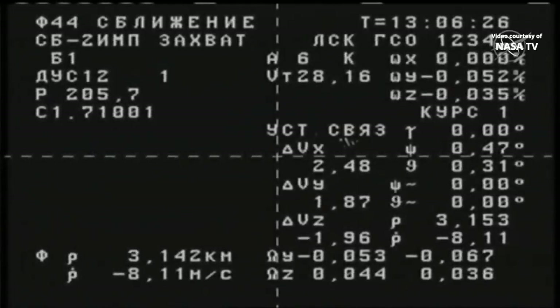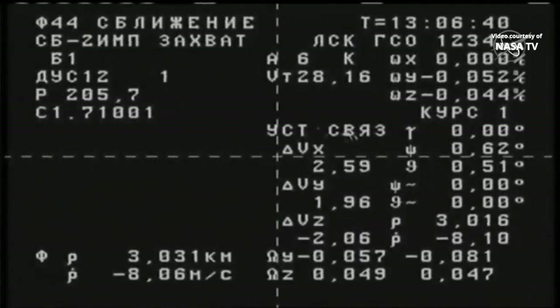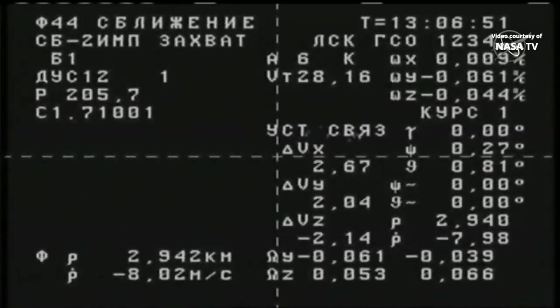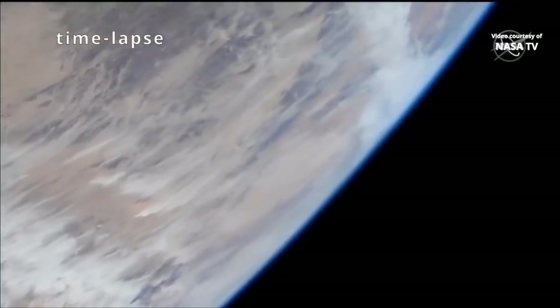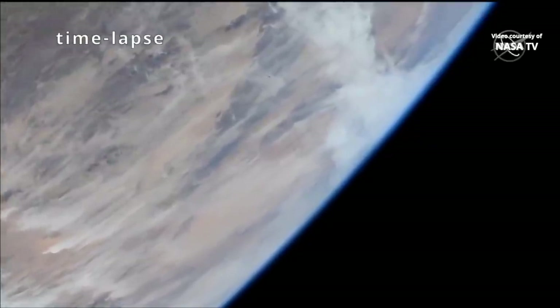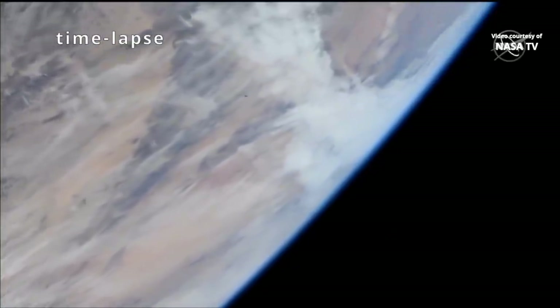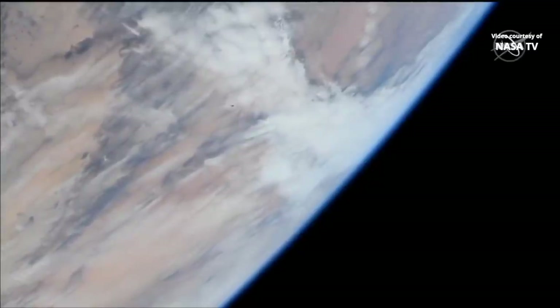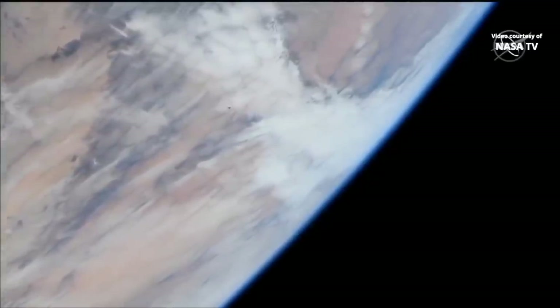This view is from the Progress vehicle itself. 3.031 kilometers on the left-hand side is the distance separating the Progress from its destination at the International Space Station, and the number right under it shows the rate of closure — Progress is closing in at a rate of 8.02 meters per second. We're getting our first view now of Progress right there in the center of your screen — that looks like a little black dot.